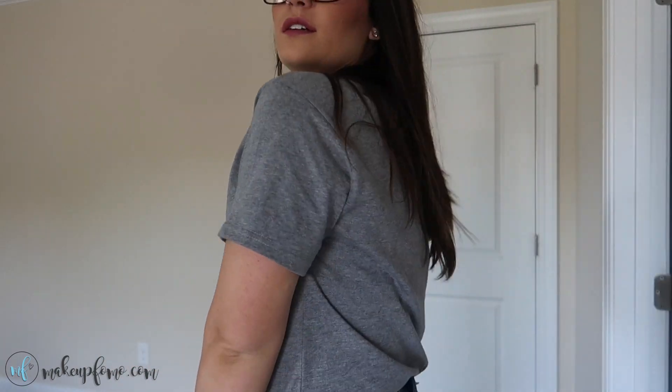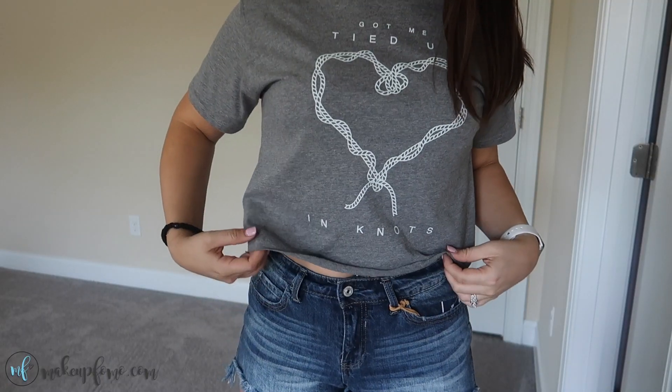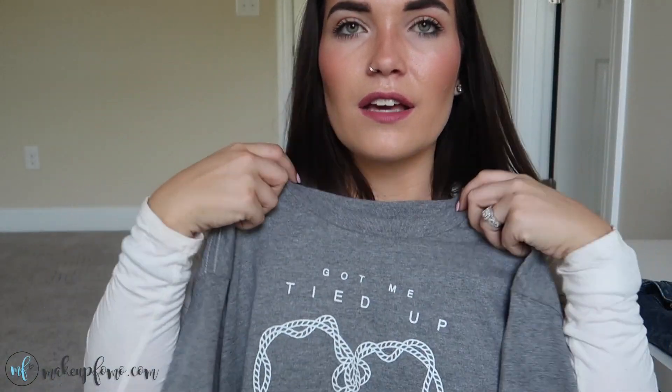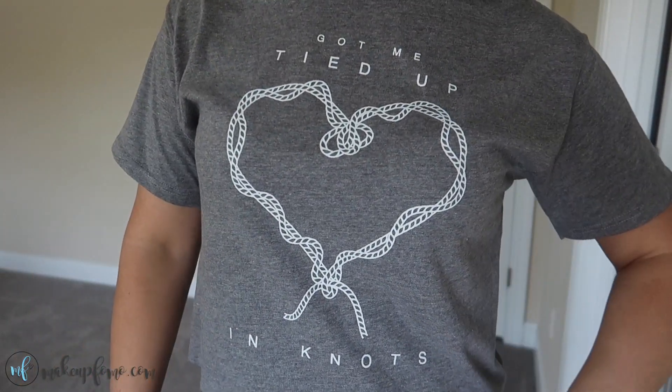You'll notice a trend — I got a ton of cropped graphic tees and high-waisted shorts. The one I styled with this look is this little gray one. It says 'got me tied up in knots' with a little graphic on it. Super plain on the back, nothing too exciting. It has kind of an unfinished hem which I kind of like — I think it adds a cool little touch. It's just super simple with a crew neck, kind of higher up on the neck, which I really like and think flatters me. All of these t-shirts were so cheap — this one was $5.99.